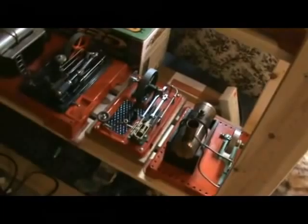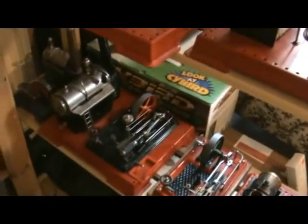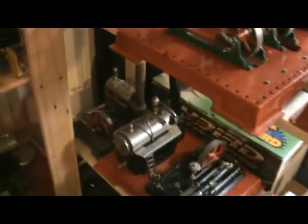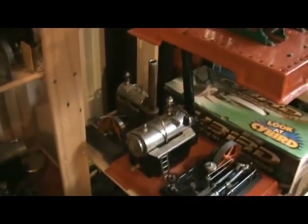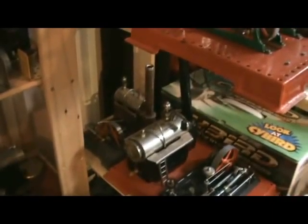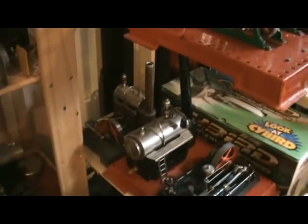Sectioned engine from Wilesco D16, there's a complete D16 at the back there. The D5, which I thought at first was a D6 but it's actually a D5. This is the early version of the D6, not the kick version.